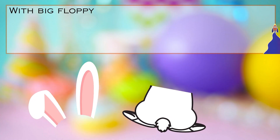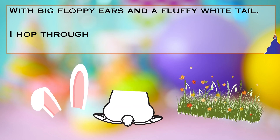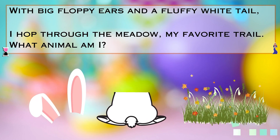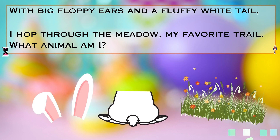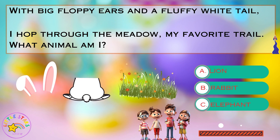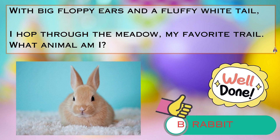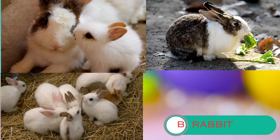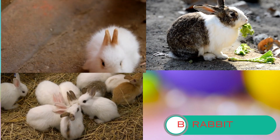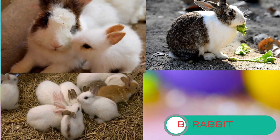Riddle number six. With big floppy ears and a fluffy white tail, I hop through the meadow — my favorite trail. What animal am I? Is it A. a lion, B. a rabbit, or C. an elephant? Well done, it is a rabbit. Did you know that rabbits are amazing hoppers? They have strong legs that help them jump high and far. They also have big ears that help them hear well.